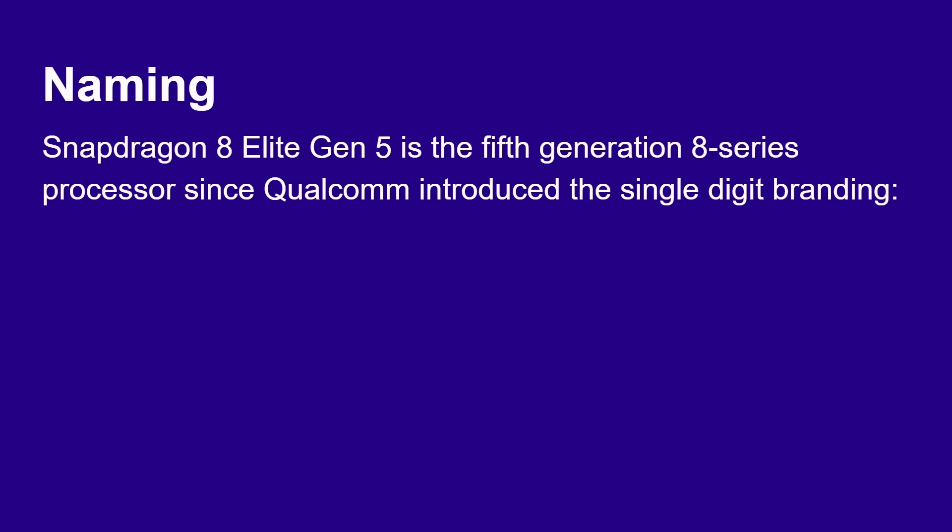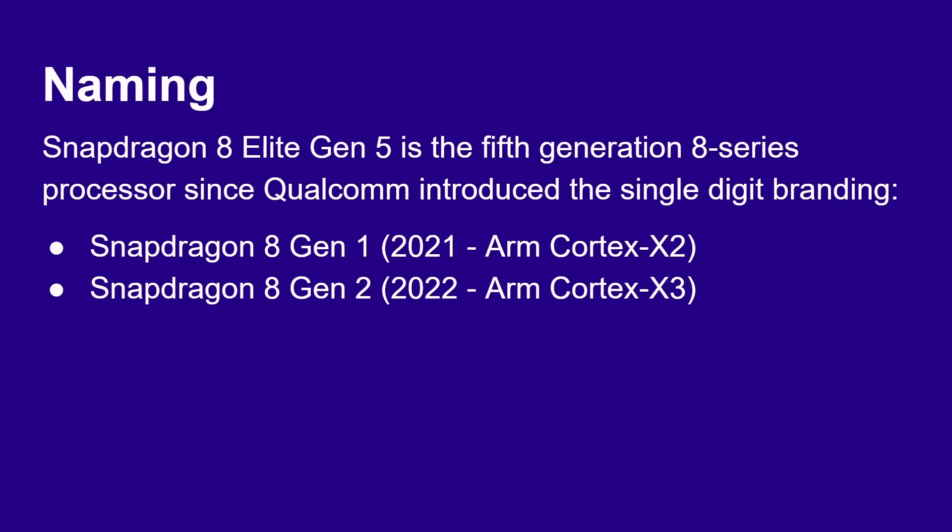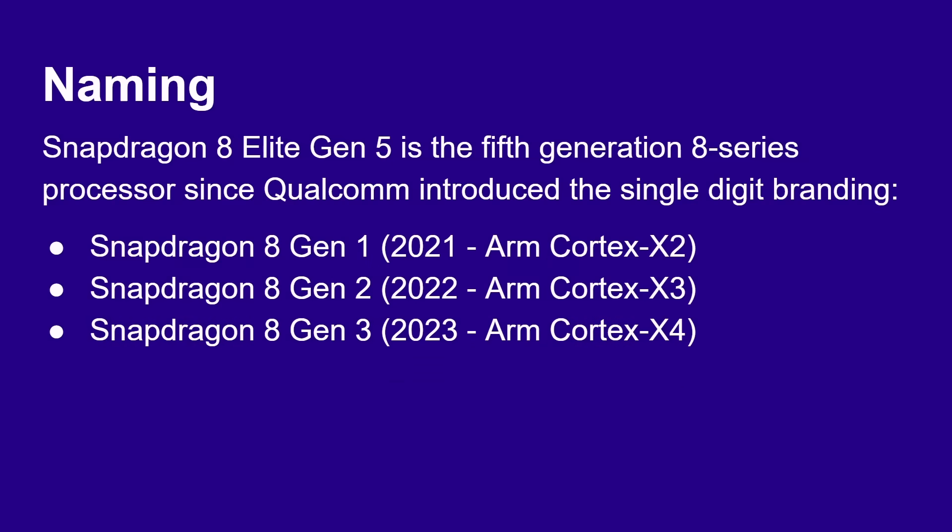The Snapdragon 8 Elite Gen 5 is the fifth generation of 8 series processor since Qualcomm introduced the single-digit branding — before that it was like the 888 and so on. We had the Snapdragon 8 Gen 1 in 2021 with the ARM Cortex-X2, the 8 Gen 2 in 2022 with the Cortex-X3, and the 8 Gen 3 in 2023 with the ARM Cortex-X4.